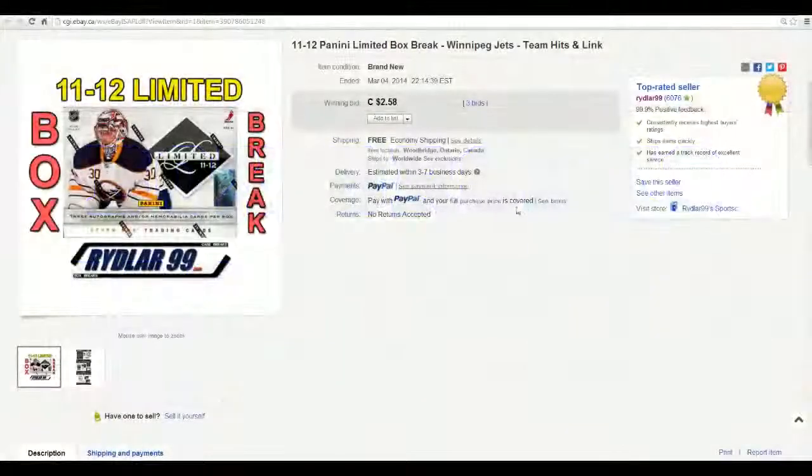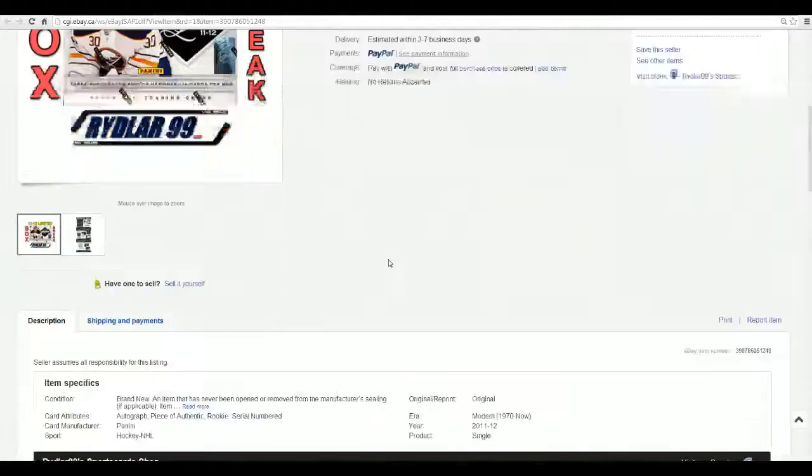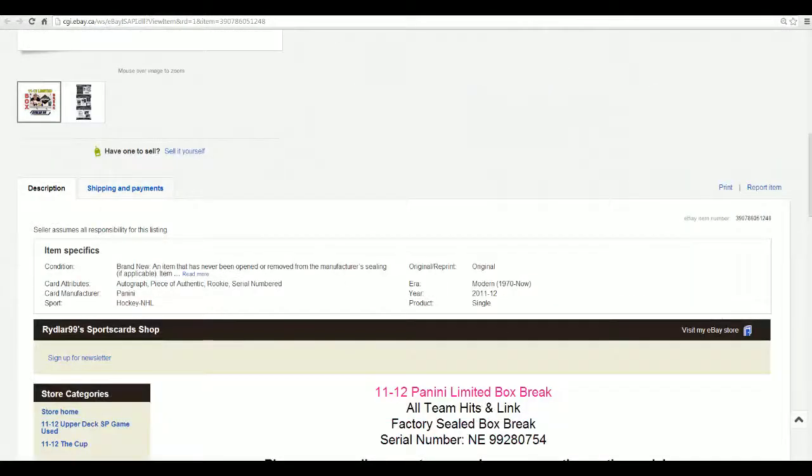Okay guys, Daryl here doing another Rydlar99 box break. Thanks for sending me a box of 2011-12 Panini Limited. It is March 4th, around 9:45 to 10:15 p.m. Eastern Standard Time. Last night on eBay the auction ended at 10:14 and 49 seconds. Current eBay time is March 5th at 9:14 and 32 seconds. I'm going to do the break right now and upload to YouTube and get the link circulated as soon as possible. I'm live tonight at 7 p.m. on Breakers TV with a 7-box combo break. The serial number for this box is NE99280754.